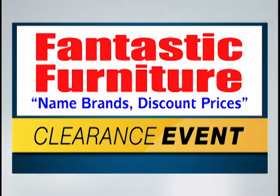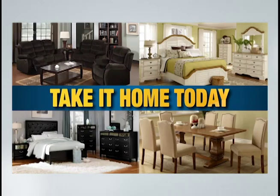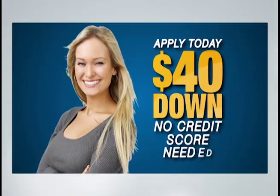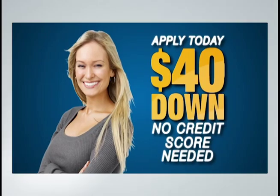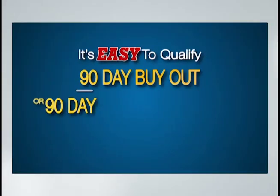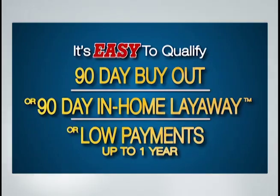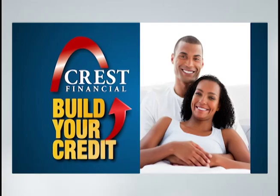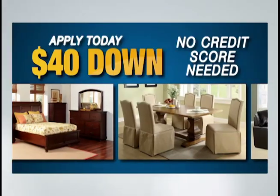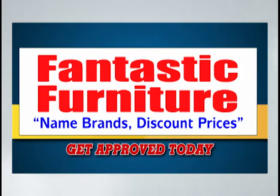Don't miss our huge clearance event going on now. Get incredible deals on living rooms, dining rooms, bedrooms, and more. For only $40 down, you can take your new furniture home today, and there's no credit score needed. It's easy to qualify. We have a 90-day buyout option, 90-day in-home layaway, or low payments up to one year. Build your credit with Crest Financial by making positive payments. Apply today — only $40 down and no credit score needed.